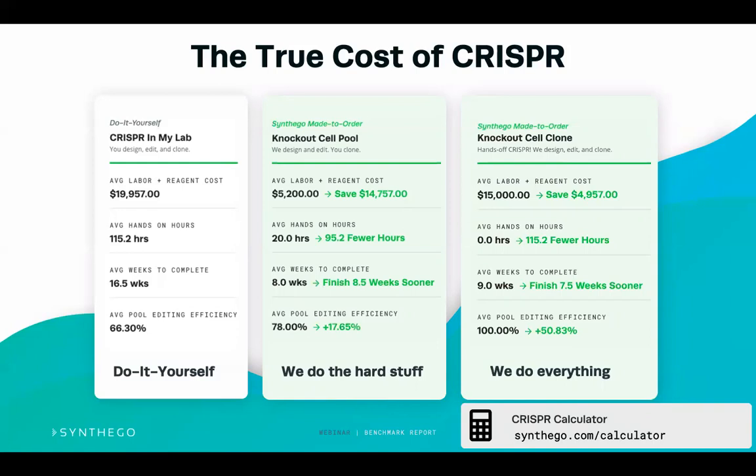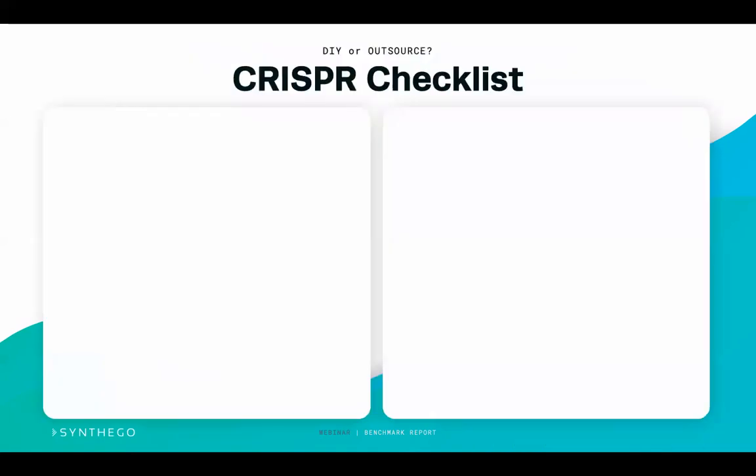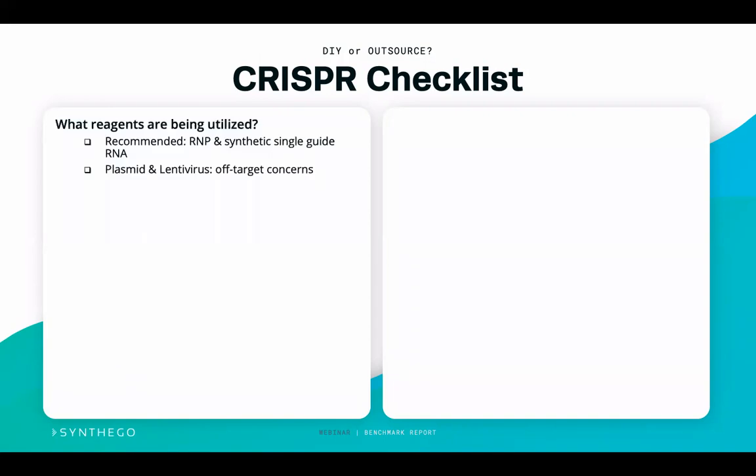If you are considering outsourcing — especially if you can't get into your lab at the moment — we've put together a handy checklist to make sure you ask the right questions, whether working with a core or another provider, to ensure your edits and cell lines are done appropriately. As discussed in the benchmark report webinar series, you have to be very cognizant of what reagents are being used. We recommend ribonuclear proteins and synthetic single guide RNA as part of the RNP complex, and we do not recommend plasmid or lentivirus due to off-target concerns and generally lower efficiencies.